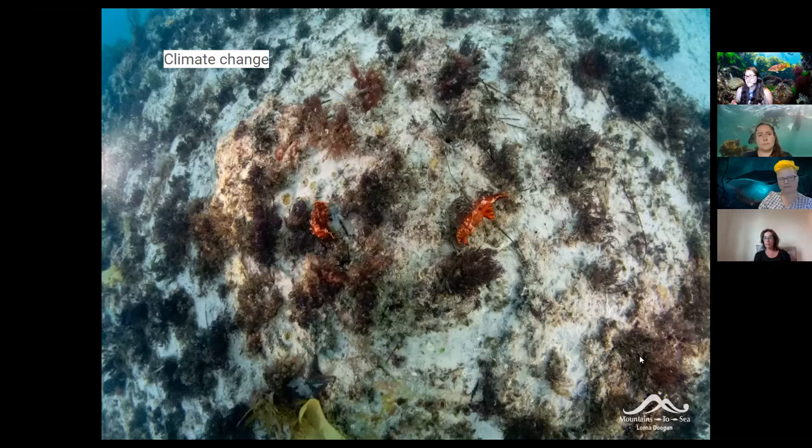Kelp is a temperate species — it likes a bit of cool water. When water temperature gets really high, seaweed doesn't do very well at all. When I visited the Kermadecs back in 2018 — halfway between here and Tonga — there was no seaweed because the water was too warm at 25 degrees. Right now the Hauraki Gulf water temperature is 23 degrees, so each summer it's getting warmer and warmer — it'll be really interesting to see what happens.